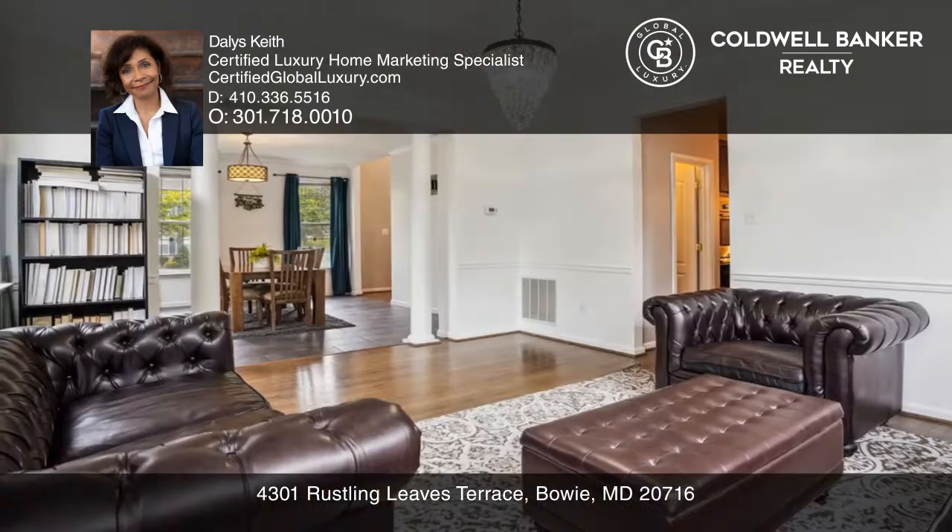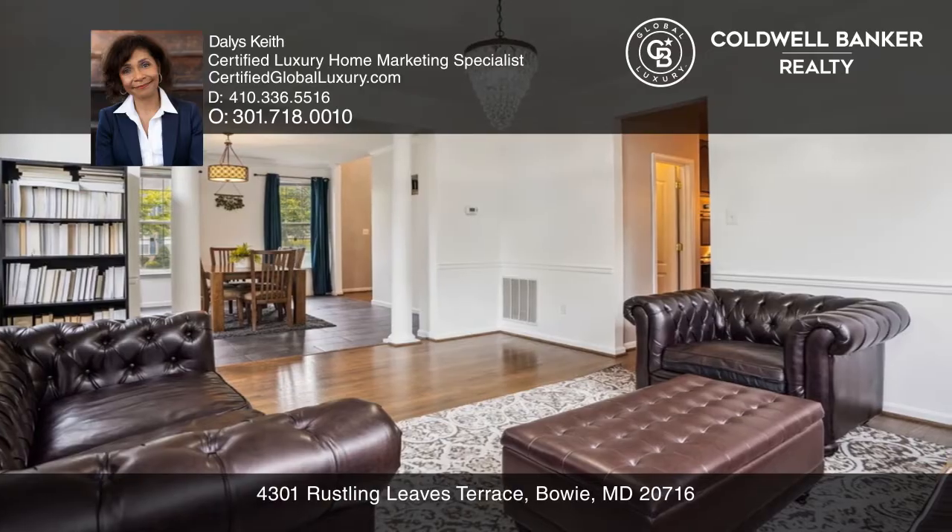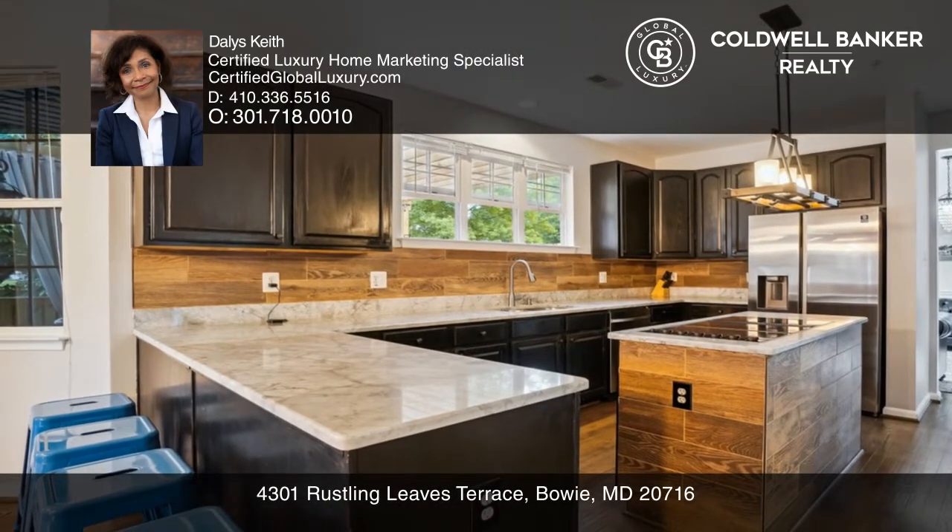Enter a breathtaking two-story foyer where the main level offers a living room, formal dining room, den, and kitchen for preparing gourmet meals.